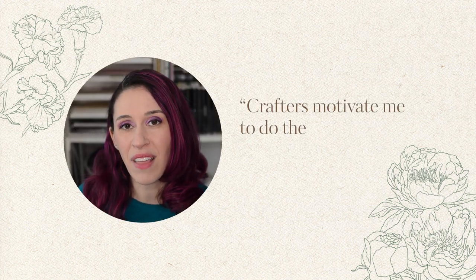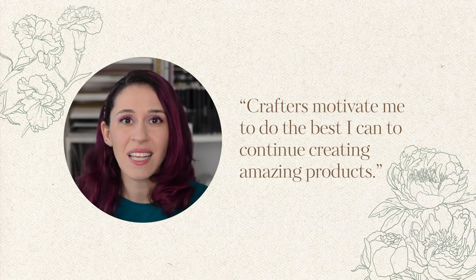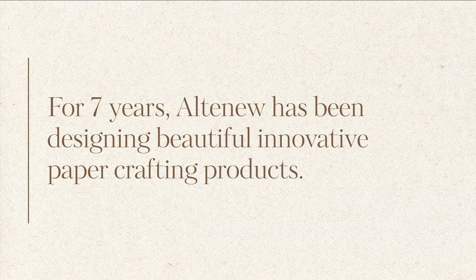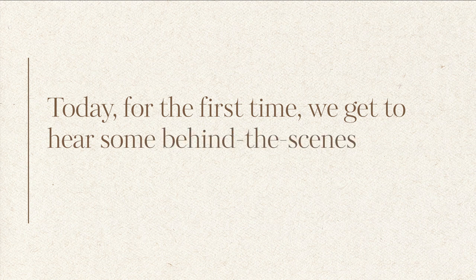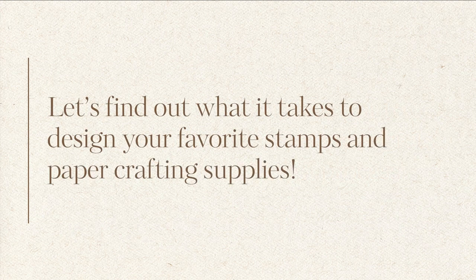Knowing that I'm part of that experience is just really nice. For seven years Altenew has been designing beautiful, innovative paper crafting products. Today for the first time we get to hear some behind-the-scenes secrets about the product design process. Let's find out what it takes to design your favorite stamps and paper crafting supplies.